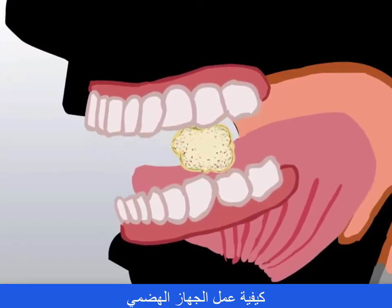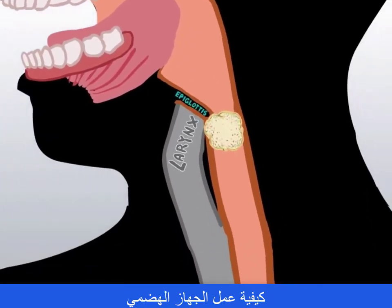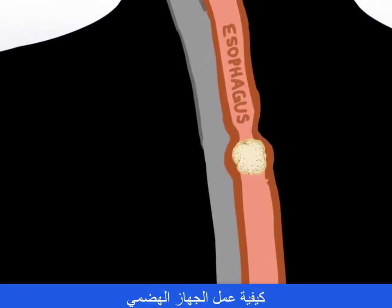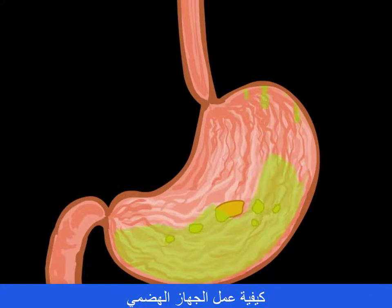When the food is ground up thoroughly, a bolus forms. It will be swallowed down the throat or pharynx as the epiglottis seals the larynx. Peristalsis helps it move down the esophagus, a hollow tube, that leads to the stomach, which over time turns a bolus into chyme.